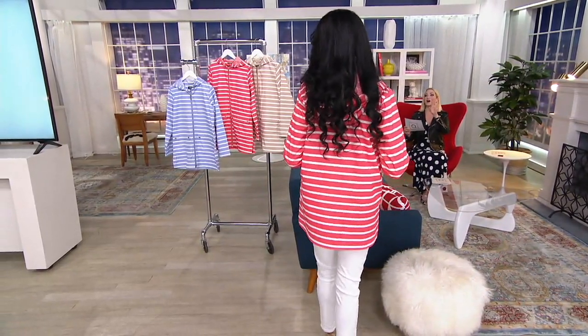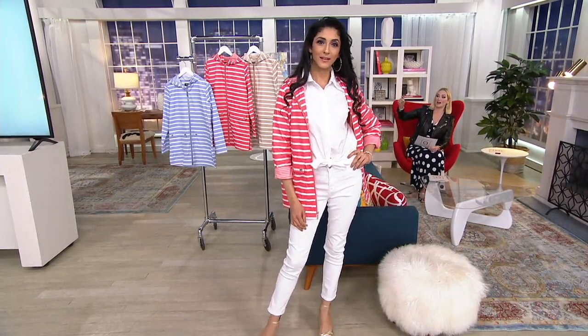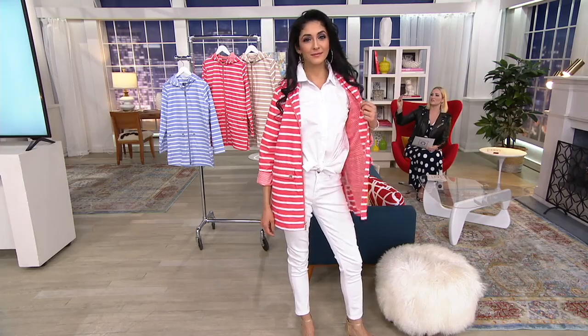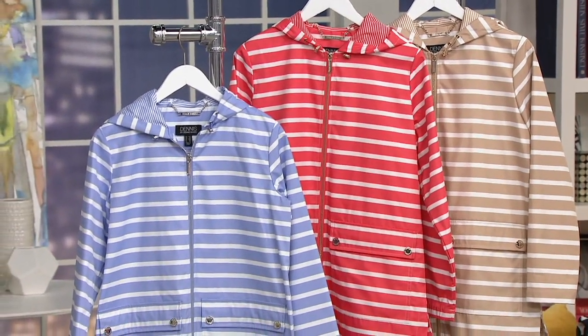Let me take you through the colors. Khadijah is wearing the Sunset Coral right there. And then behind her we also have a beautiful soft iris — a beautiful shade of lavender, very soft. And then the khaki, all of course as you can see with those fun, bold stripes. This is very nautical to me, Dennis. Tell me about your thought when you designed this one.